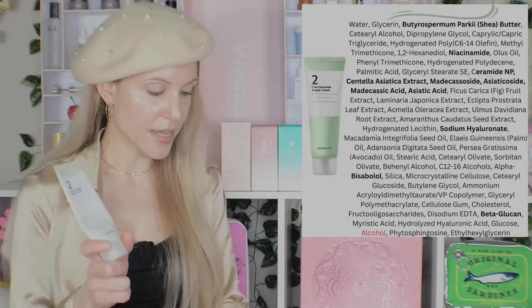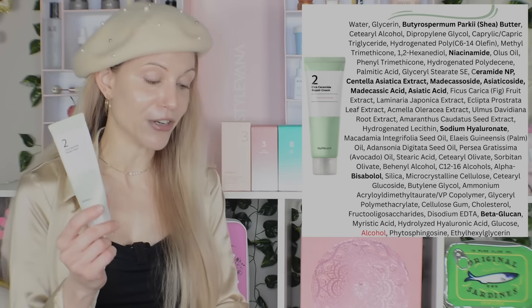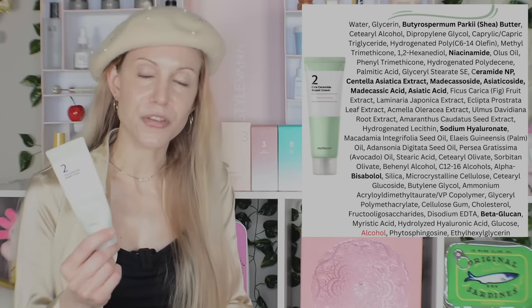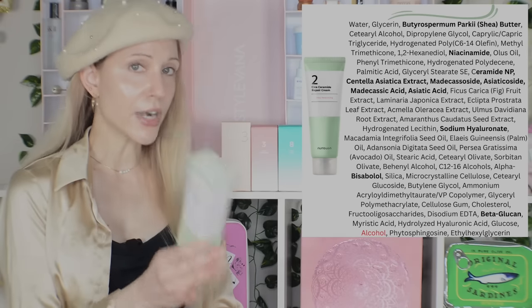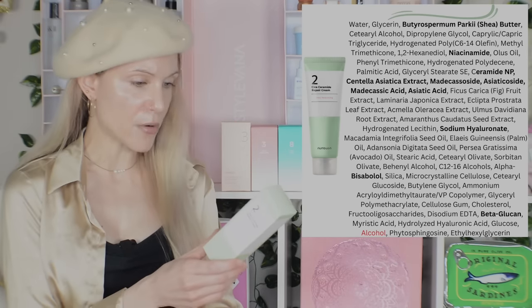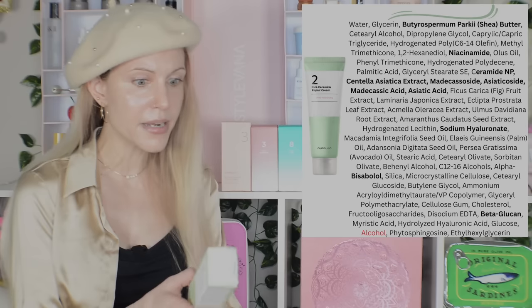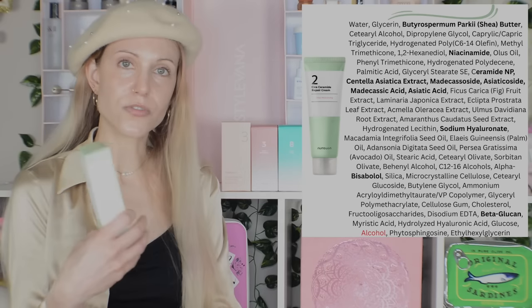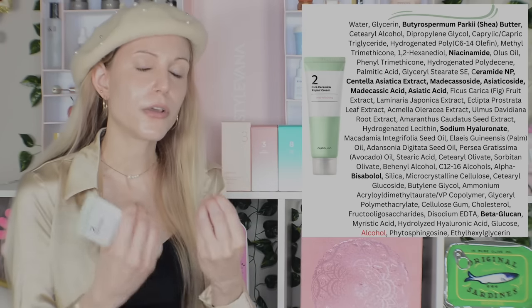Numbuzin says the No. 2 Cica Ceramide Repair Cream is for deep repair and moisturizing — very true — skin strengthening — very true — and they add that it helps with breakouts and irritation, which is also very true. There's nothing in here that is really an acne treatment, but by strengthening your skin, that act does help with breakouts. This is a fragrance-free product. They say they've reformulated it and it now contains more Cica and ceramide ingredients — 1% total ceramide, which for a ceramide product is a lot. It also has those four active constituents of the Cica plant: Madecassoside, Asiatic Acid, etc.